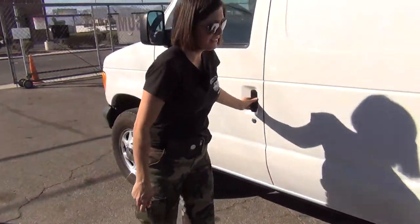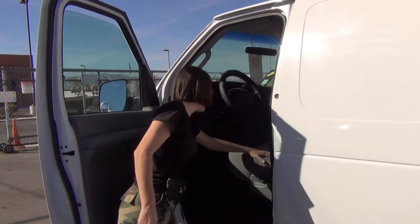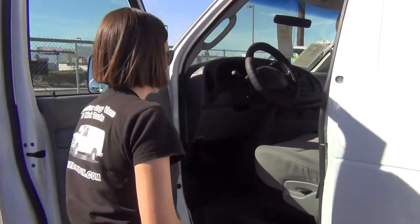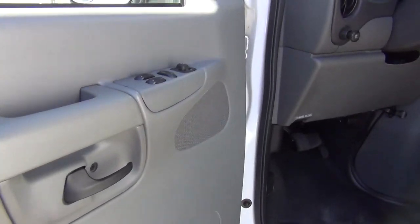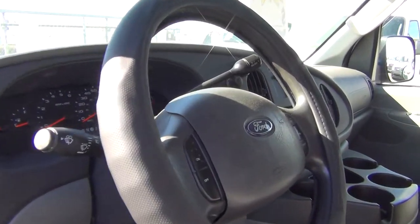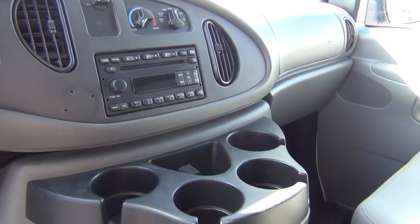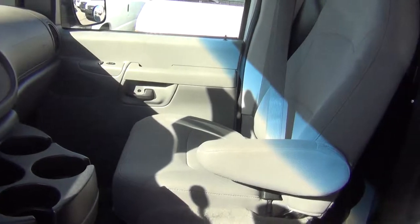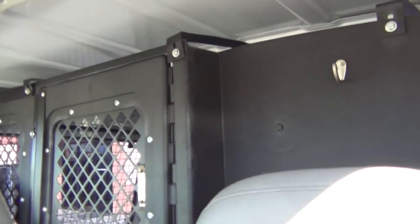You will notice no dents or dings in the body on the driver's side. The driver's side entryway is very clean. You have got your armrests on your cloth captain's chairs, power windows, power locks, power side view mirrors, cruise control, tilt wheel, CD player, air conditioning, heat, cup holders — and all of this with minimal to no signs of wear.